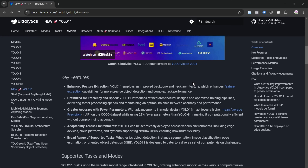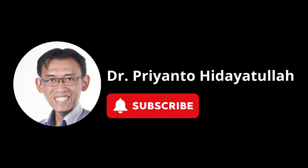Now let us see how this new model's detection performance compares to previous models. Before that, click subscribe and ring the bell to get updates on YOLO and computer vision.